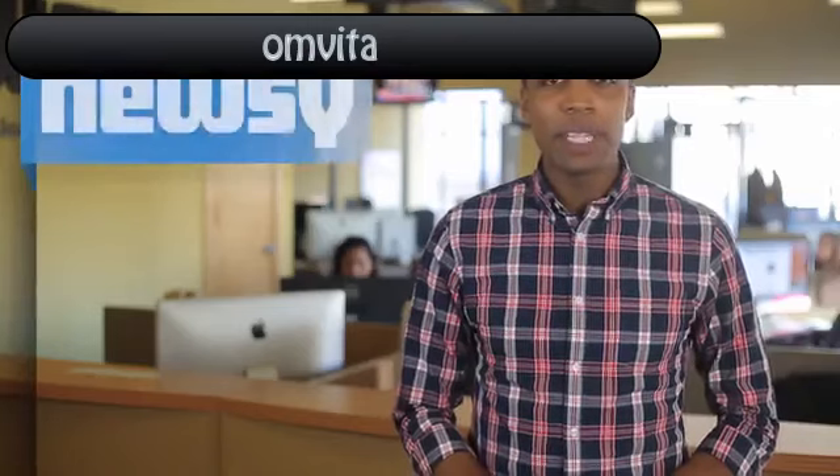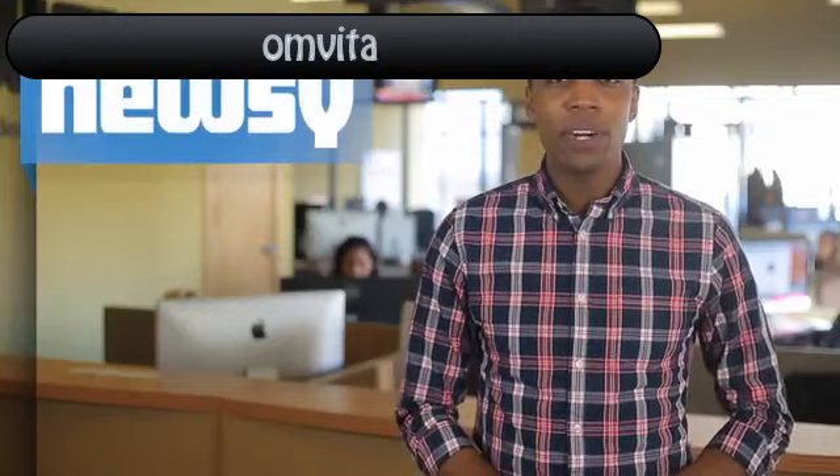Brandt's images of the stone-like creatures can be found in his book Across the Ravaged Land. For Newsy, I'm Christian Bryant.